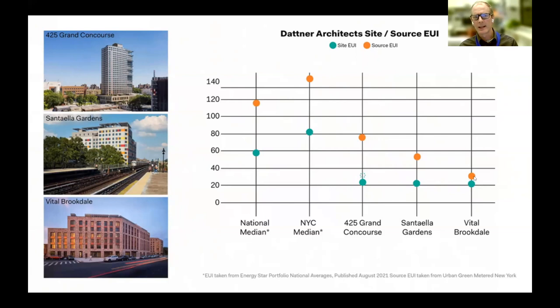Santa Ella has a 110 kW array and Vital has a 100 kW array. There's an interesting dynamic: with more roof area and less density, you can offset more of your EUI because you're producing more on-site power. It's a bit of an inverse relationship. But I still think going denser is better — it makes achieving passive house much easier.